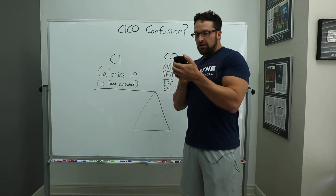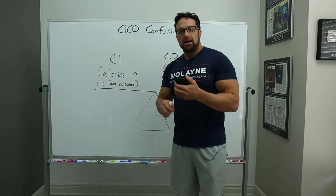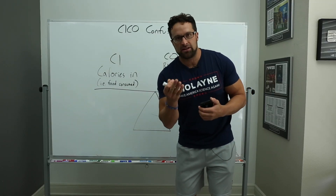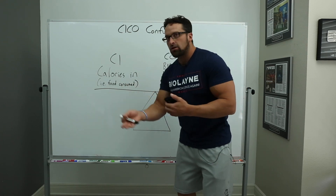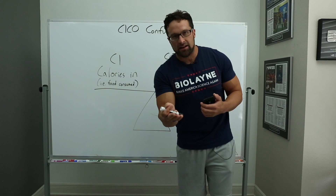He says 'try losing fat while insulin resistant with a gut which won't absorb nutrients correctly.' Again, if you're not absorbing nutrients, you're going to be in a calorie deficit and energy-negative balance, and you are going to lose weight and fat. You'll lose lean mass too, but you will lose fat. This actually blows my mind that you said this.